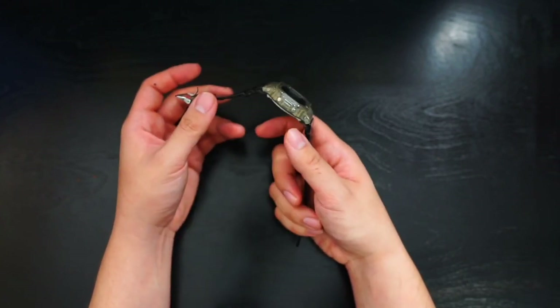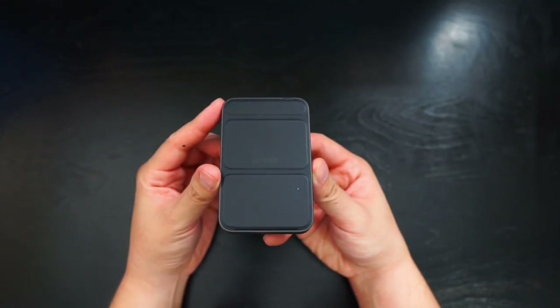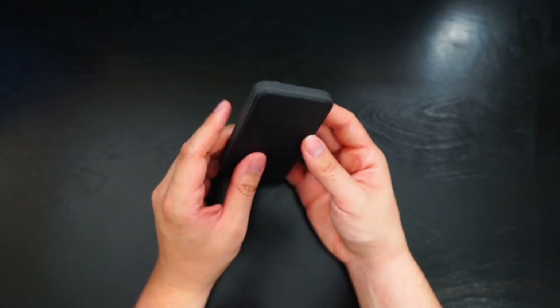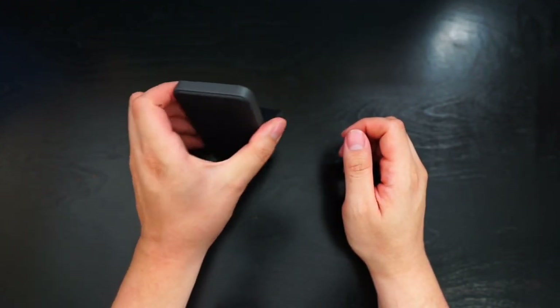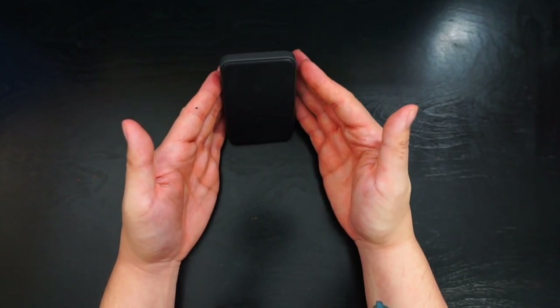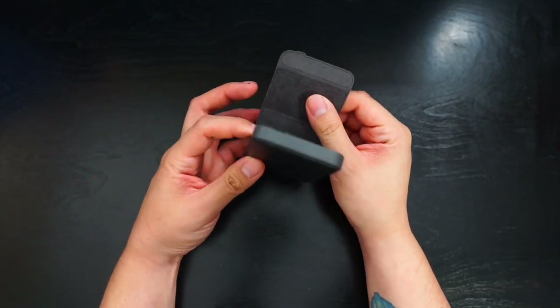For battery power, the first one most people have is the Anker MagSafe battery pack. It can give your phone one full battery charge, has USB-C charging, and this little flap comes out and magnetically sticks to the back of your phone. You can prop it up and watch videos while it charges, either portrait or landscape. I use this all the time at lunch just to watch stuff while I'm eating.